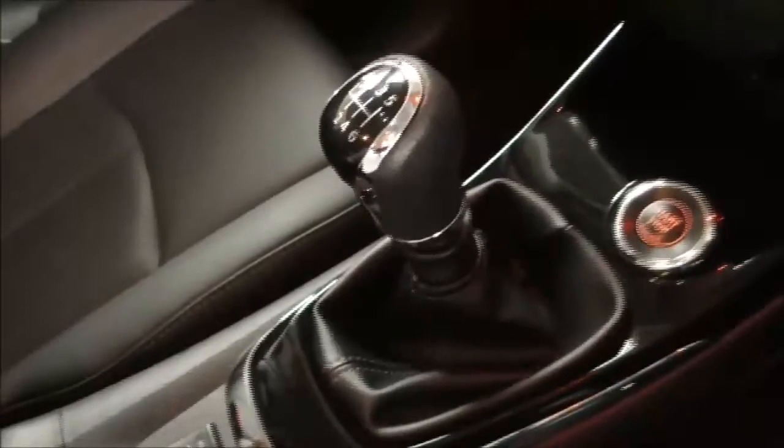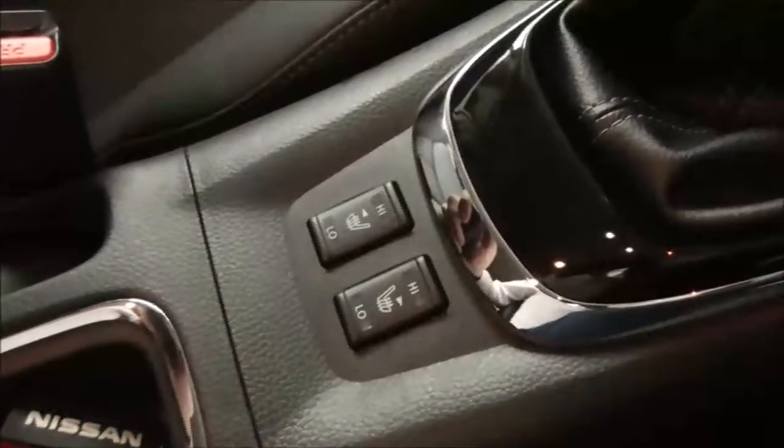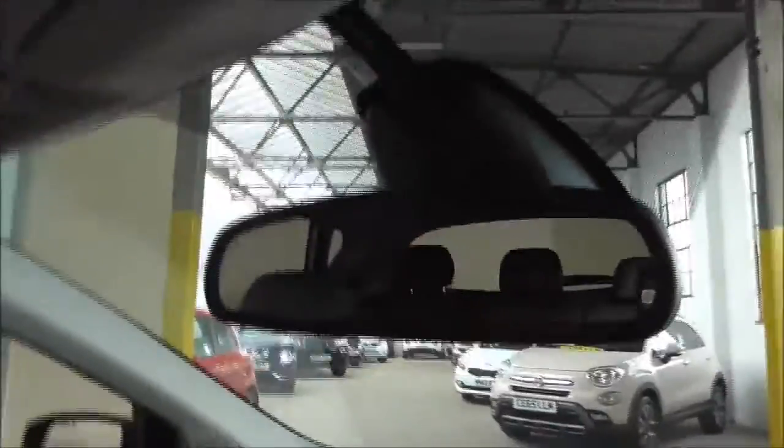Six-speed manual gearbox. The front seats are leather heated. Two cup holders are also a useful place to put your keys. There's a leather-rimmed armrest which opens up to reveal even more storage. You also get a place to put your sunglasses and an anti-dazzle rear-view mirror.